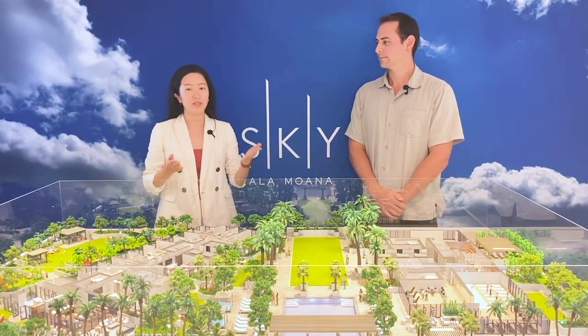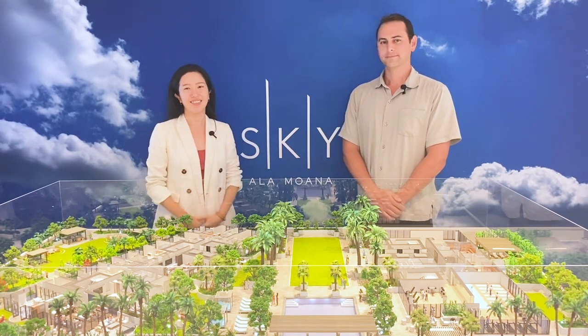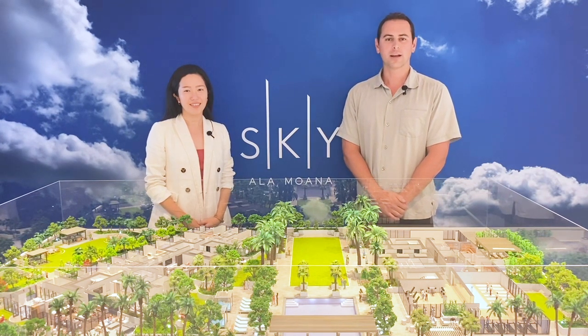There is great synergy between the two towers, where Sky West residents will only pay a portion of the maintenance fee in the shared area. For more information, please visit us at our website skyalamoana.com or feel free to visit us in our sales gallery.